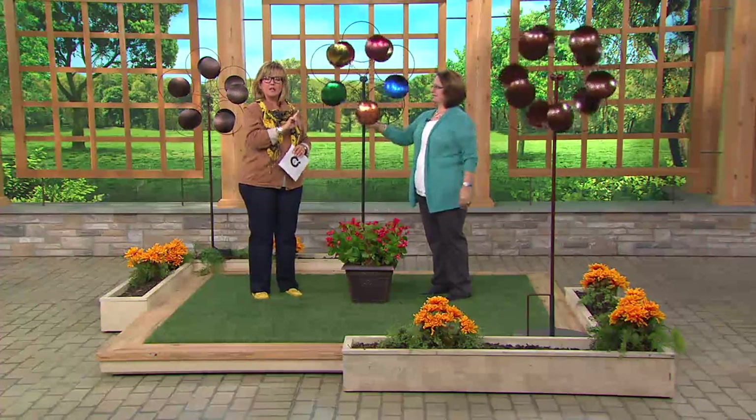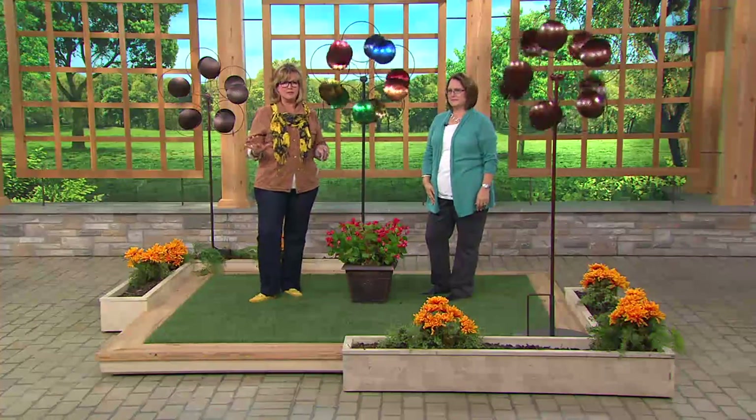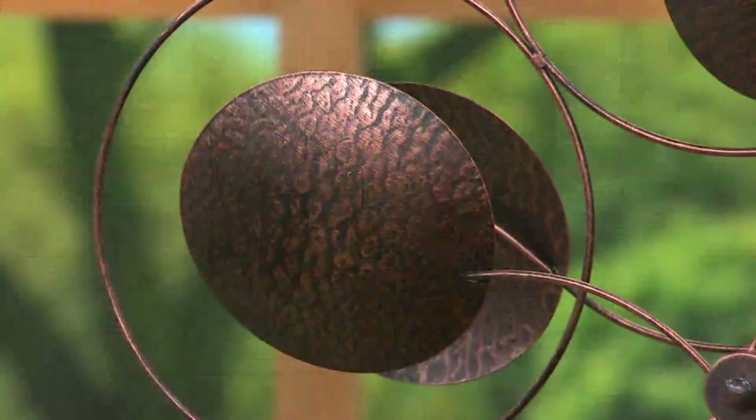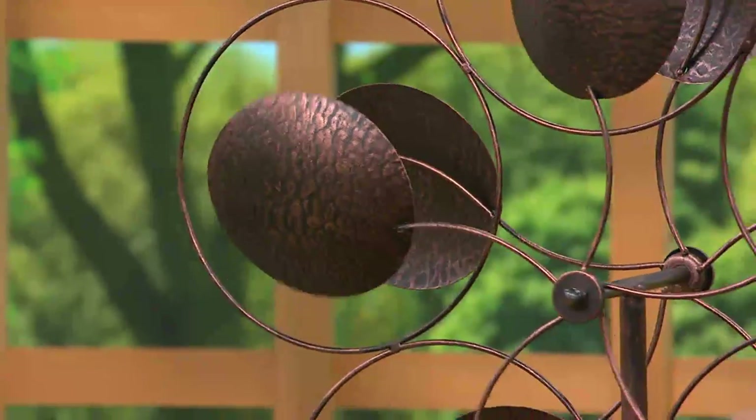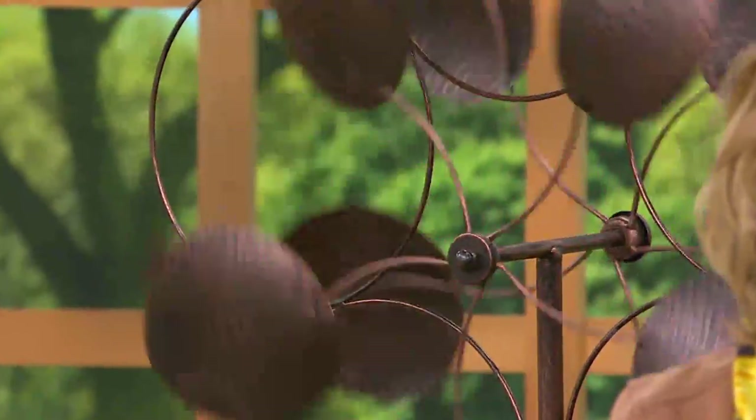We're very busy on the lines for the color one, which has been on everybody's wish list since it sold out. It's back in stock today. We also have it in the copper. You're looking at the bronze right now. The copper is a little more of a shiny, orangey color.